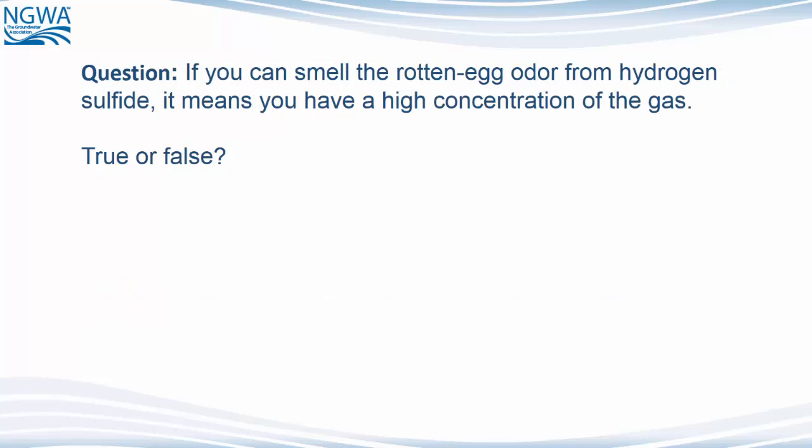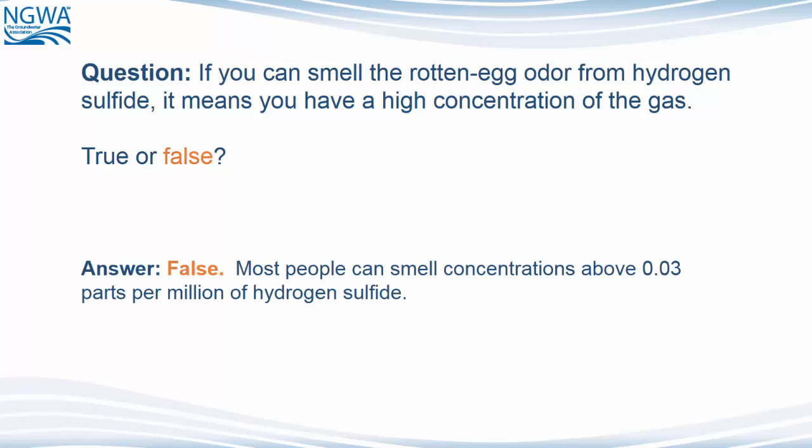Question: If you can smell the rotten egg odor from hydrogen sulfide, it means that you have a high concentration of the gas. True or false? The answer is false. Most people can smell concentrations above 0.03 parts per million of hydrogen sulfide.